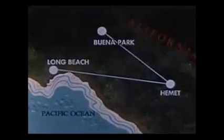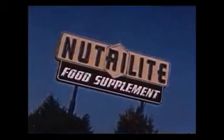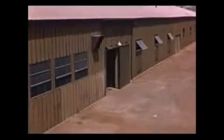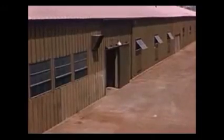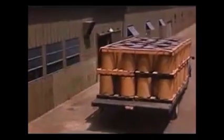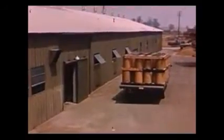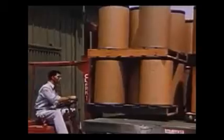Buena Park, California is a thriving community some 20 miles northeast of Long Beach. Here in Buena Park is the home of Neutralite Products Incorporated. The Neutralite plant is large and modern. Materials used in compounding Neutralite are stored here until the Neutralite Control Laboratory has checked and approved their quality and potency, to ensure that they meet the high standards set by Neutralite Products.